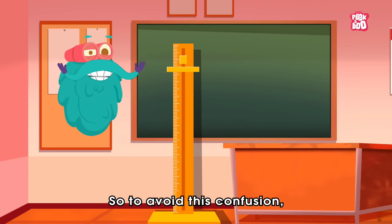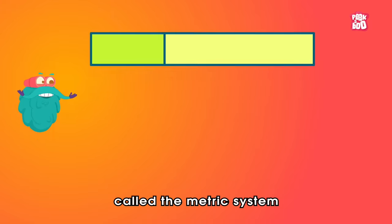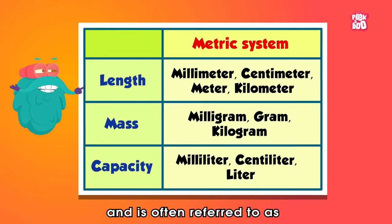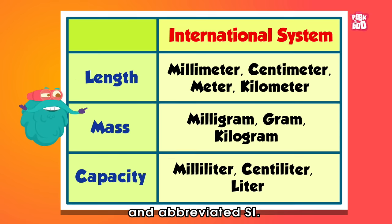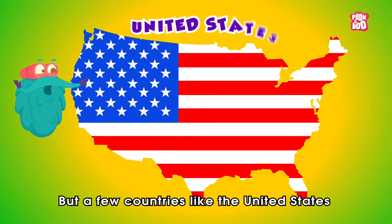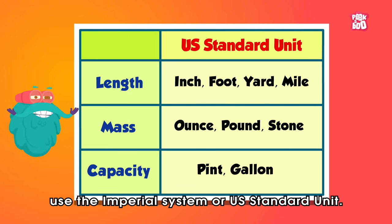So, to avoid this confusion, people came up with a standard way of measurement called the metric system, which is almost universally used and is often referred to as the International System of Units, abbreviated SI. But a few countries, like the United States, use the Imperial System or US Standard Unit.